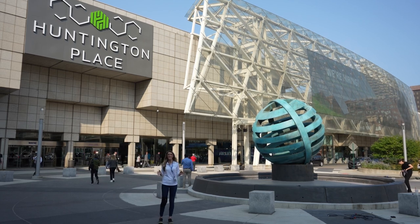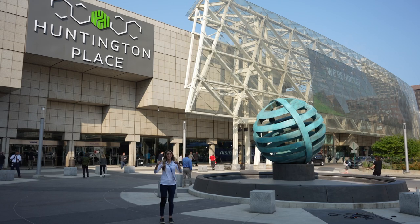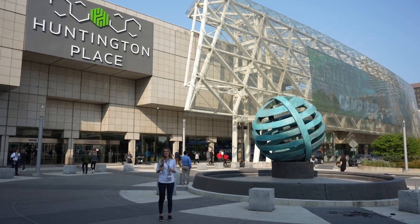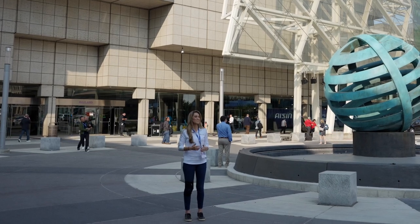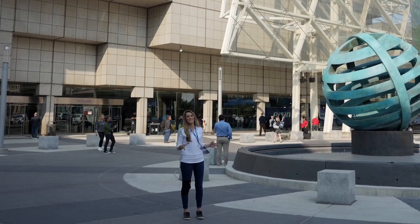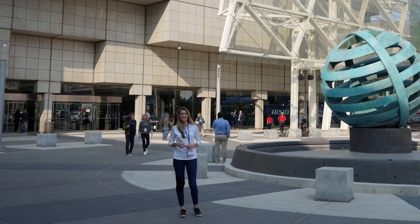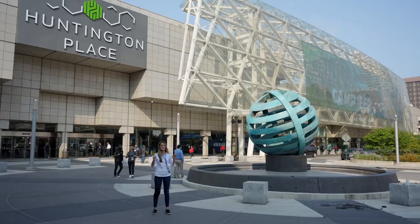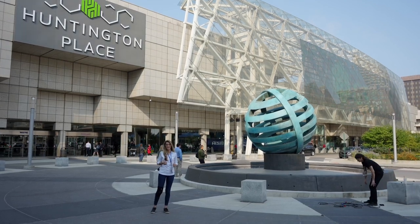Hey everyone, Misko Electric here. Today I'm at the North American International Auto Show — the Detroit Auto Show that typically happens in winter, but now it's in the fall. Much better weather, and there are going to be a lot of activities outdoors as well. We're going to go inside and check out all the electric vehicles, and hopefully we'll get to spot a special guest. The President of the United States is actually touring the show right now, so let's head inside.